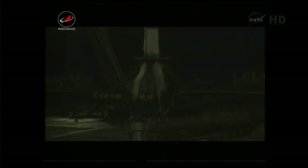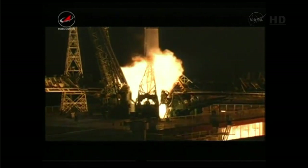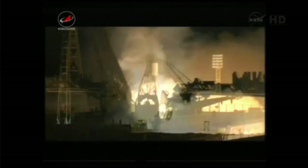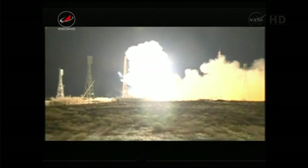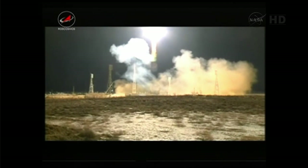We're standing by for engine start. And we have liftoff of the 50 Progress vehicle atop a Soyuz rocket, on time at 8:41 and 46 seconds AM Central Standard Time.